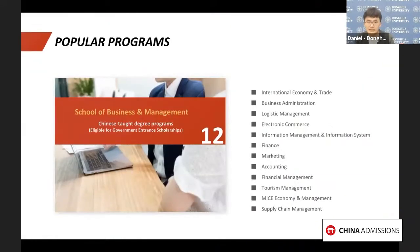Our School of Business and Management spans two disciplines of economics and management with 10 undergraduate majors. These include management, service and engineering, economics, and business administration. The specific majors have been listed here for everyone.